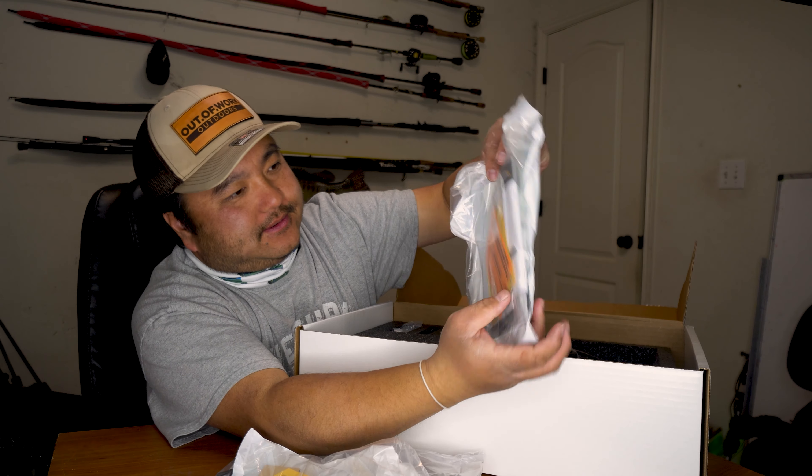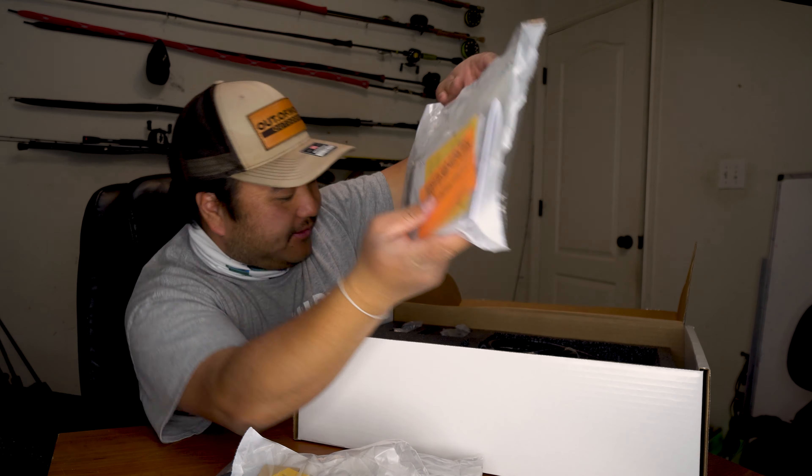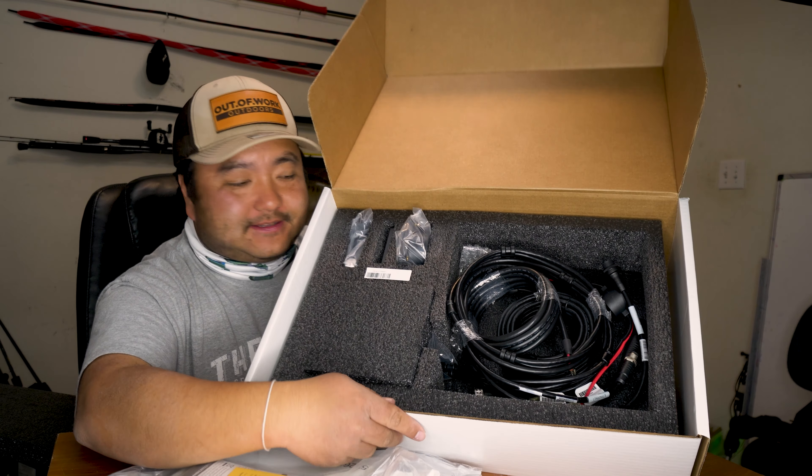Here's the box for anybody that's curious. Here's the back — looks pretty cool. Here are the sides. It also tells you how to mount it, which is kind of cool, and it tells you which units are compatible.